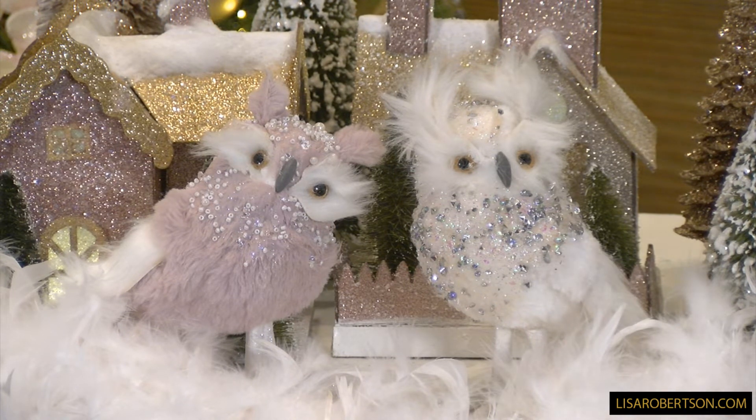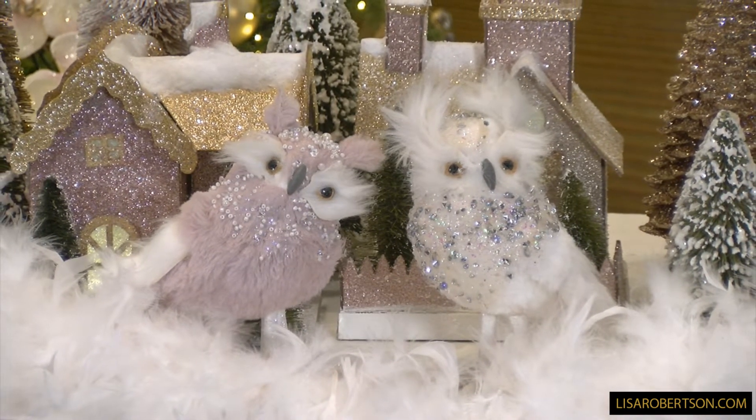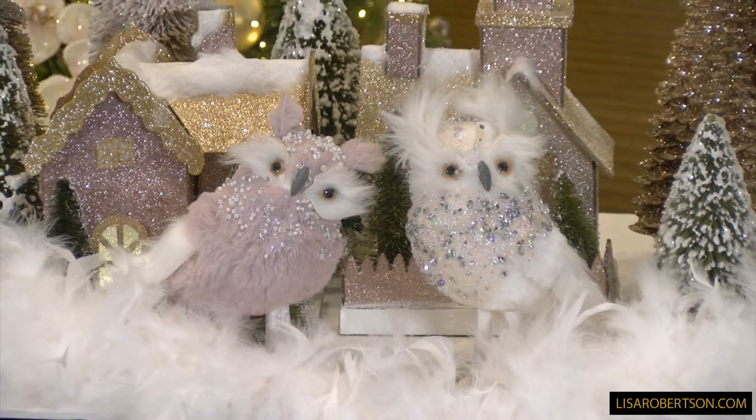The little owls — everyone's been asking. We were getting more of these beautiful jeweled owls in, and I love these. It's going to be a set of two.